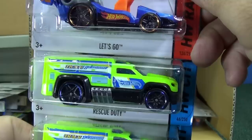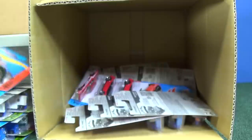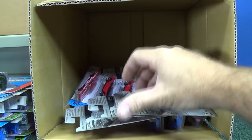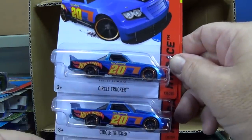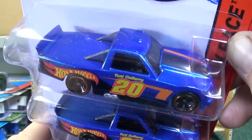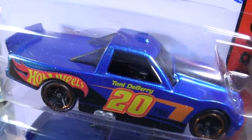Here we have Rescue Duty in green — fantastic track car. I know it has a plastic body, but it's just a nice size for a child's hand to drive their cars around. Circle Trucker — have not seen you in a long time, took a couple years off there. At least in the singles — I don't know if it's had custom colors or multi-pack exclusives or not.